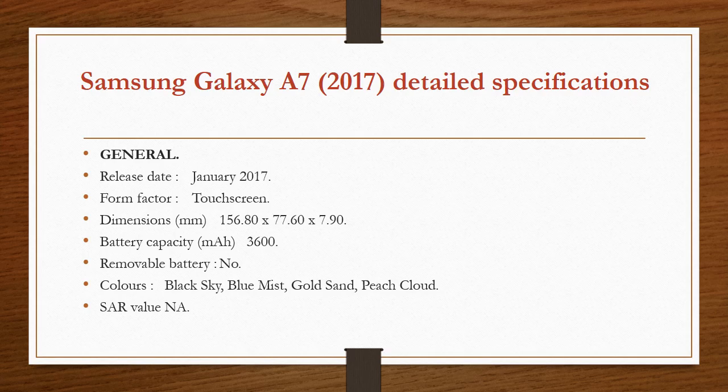Samsung Galaxy A7 2017 detailed specifications — General: Release date January 2017. Form factor: touchscreen. Dimensions: 156.80 x 77.60 x 7.90 mm. Battery capacity: 3600 mAh. Removable battery: no. Colors: black sky, blue mist, gold sand, peach cloud. SAR value N/A.